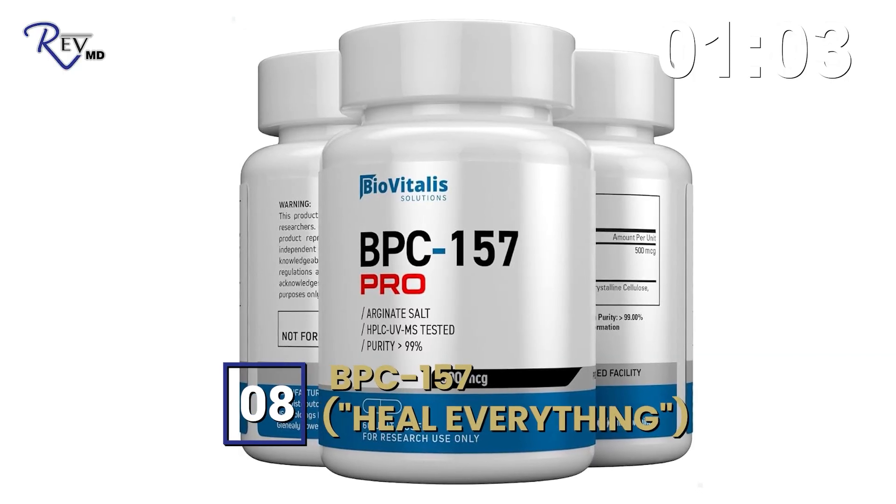Number seven is thymosin beta-4, or TB4. It's an immune-modulating peptide also used for hair stimulation. The FDA is currently looking at some category 2 peptides to determine whether safety concerns are significant enough to prevent them from moving to a category 1 compounding classification. TB4 is one of those peptides — we'll keep you updated.